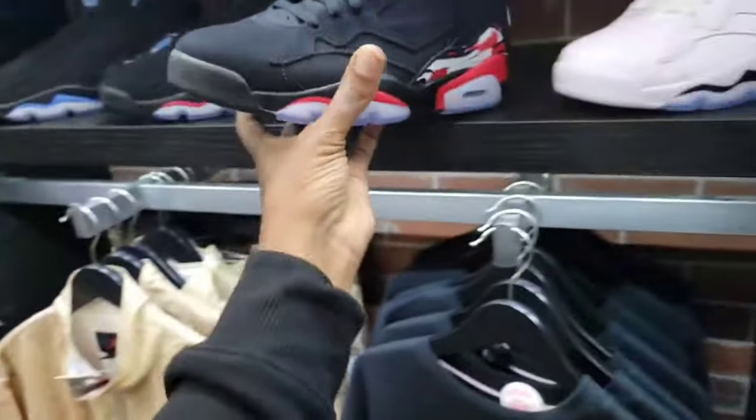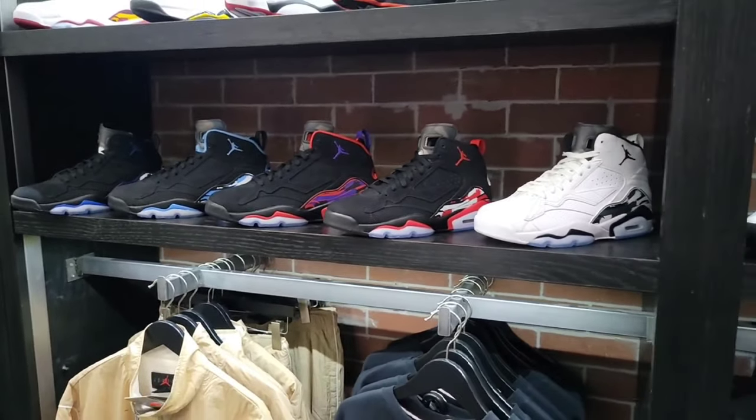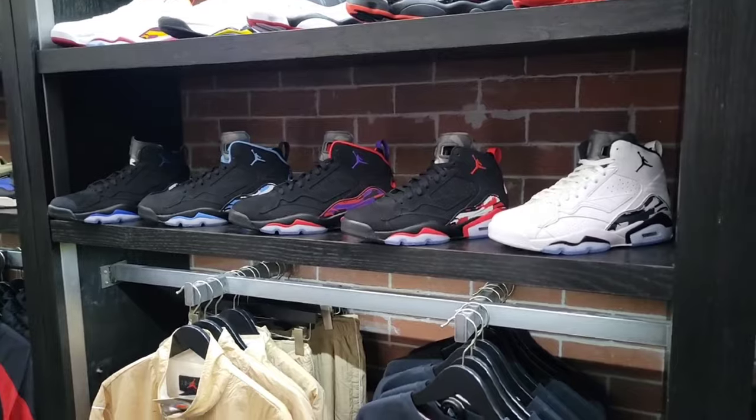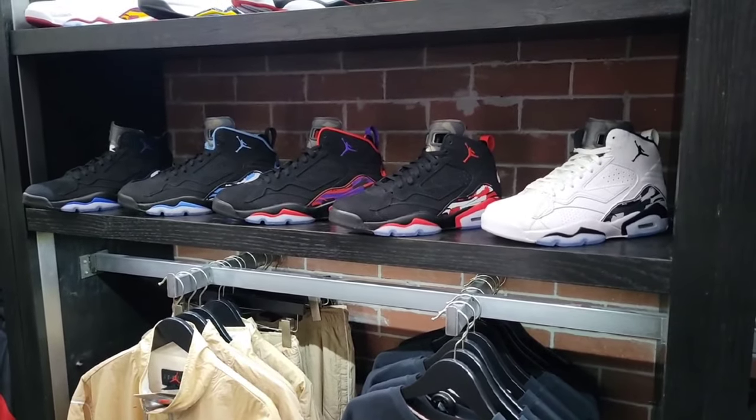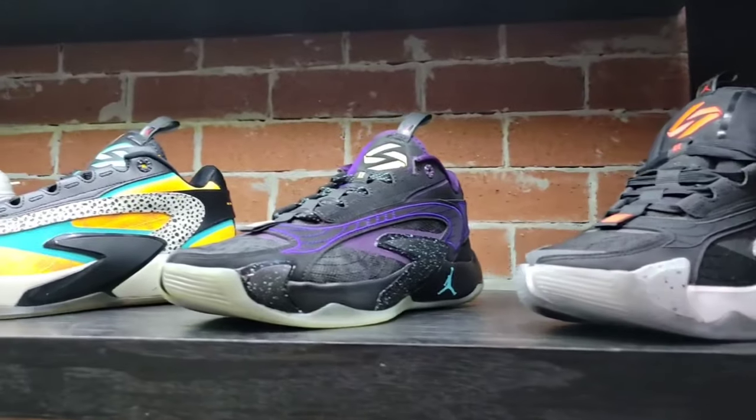Overall give me your thoughts on the Jordan MVPs — some people like them, some people hate them. I mention that every time because I get different responses in the comments. Which one of those do you like, or do you hate them all?